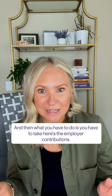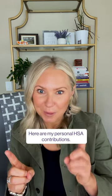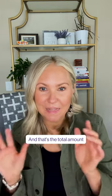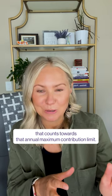What you have to do is take here are the employer contributions, here are my personal HSA contributions, add those together, and that will give you your total. And that's the total amount that counts towards that annual maximum contribution limit.